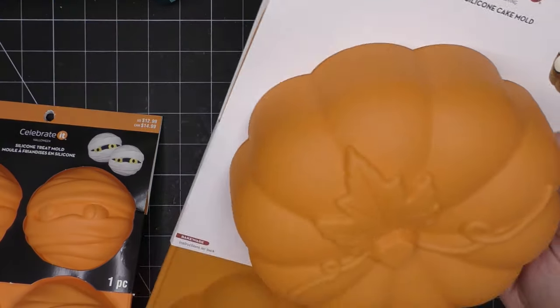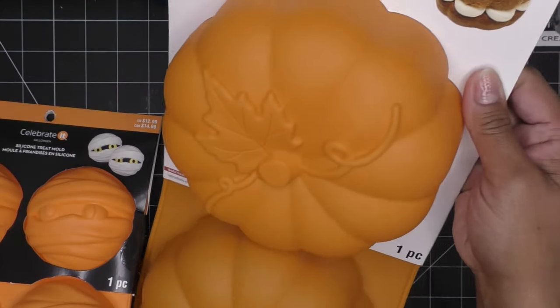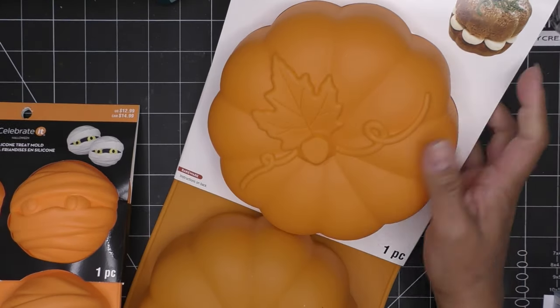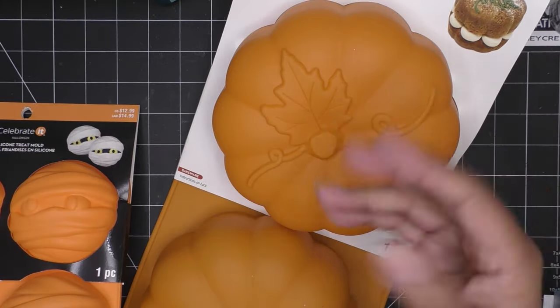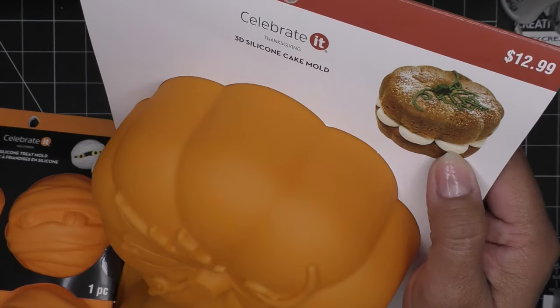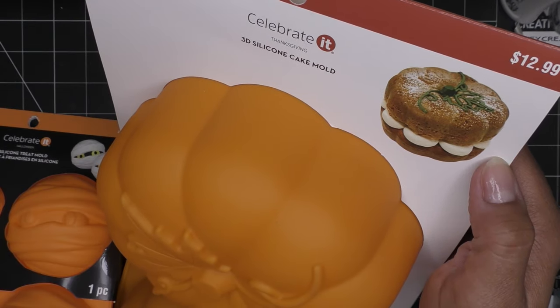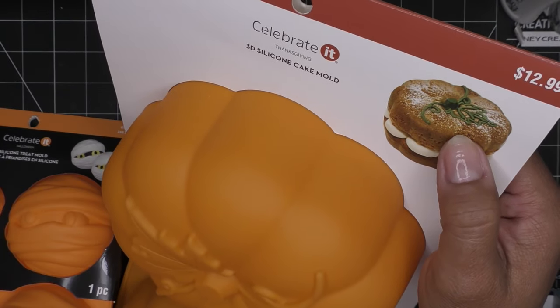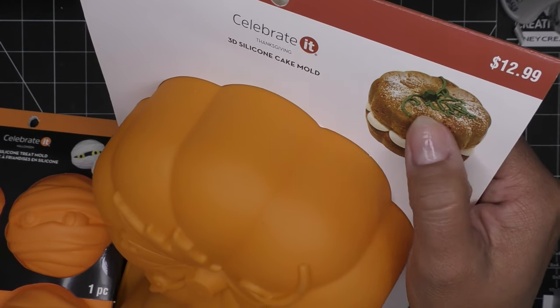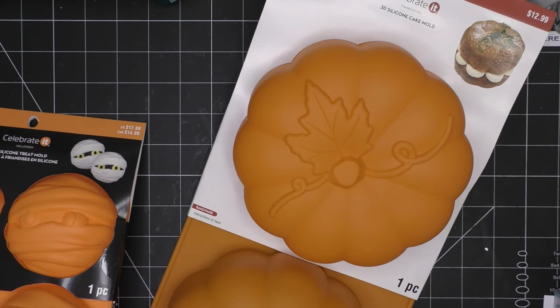And this 3D silicone cake mold makes a little pumpkin — that would be really cute with a smaller recipe. You do the top and bottom and add a delicious frosting. Honestly, for the decorative accenting I'd just use Wilton candy melts — melt a few in a zip-lock bag and you have that decoration without having to make and color buttercream.